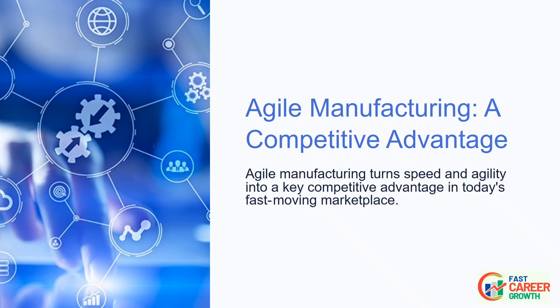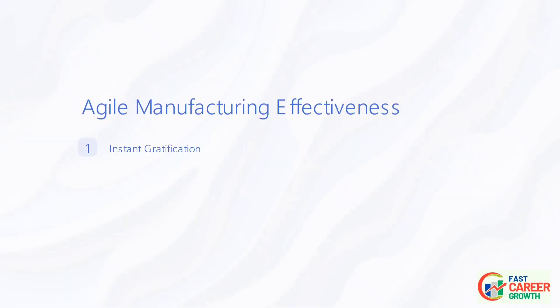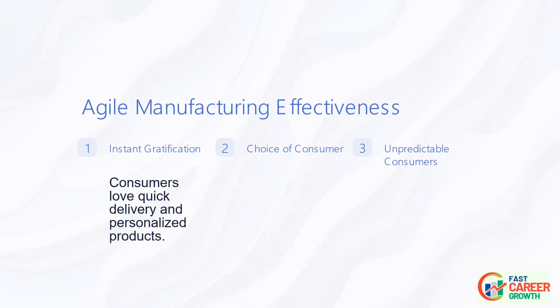An agile company is in a much better position to take advantage of short windows of opportunity and fast changes in customer demand. Consumers love instant gratification — they are increasingly getting used to it and are often willing to pay for it.